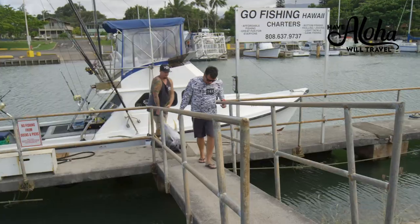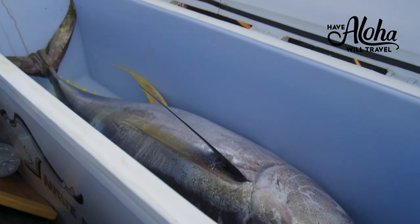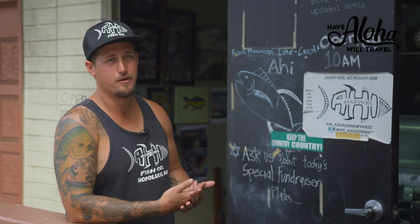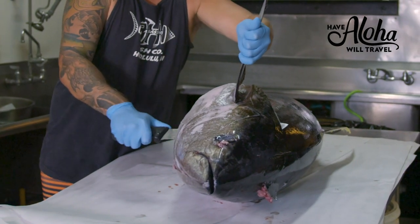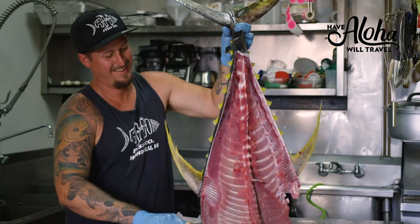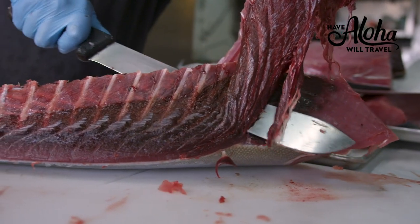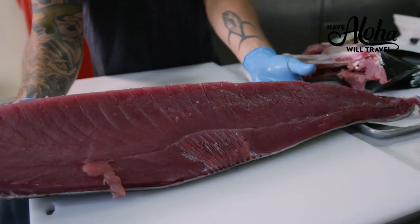That fish we caught yesterday comes up the stairs today, gets cut. It's being cut right now — the rest of it into poke cubes — and that'll be served here at 10 o'clock this morning. Put it on the stainless table, get your cutting board set up, and then you're able to start breaking down the fish. It's all in the process and the care that you take with that fish. The aloha that goes into it is the aloha that comes out of it.